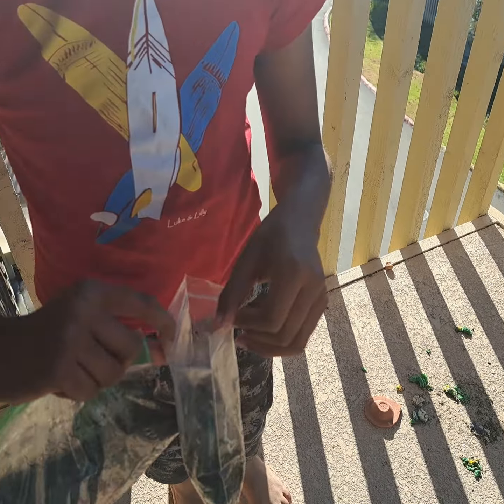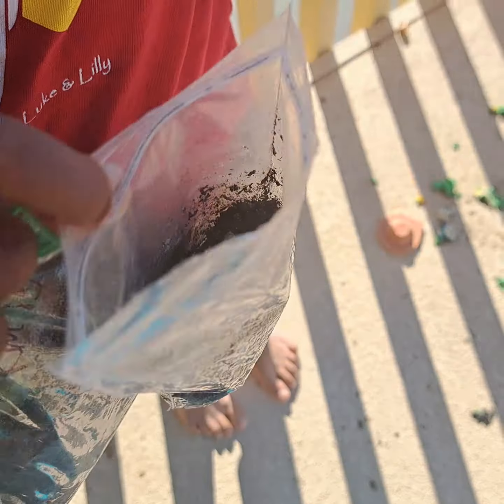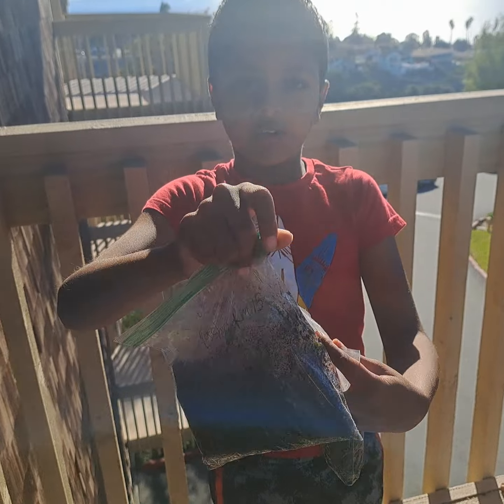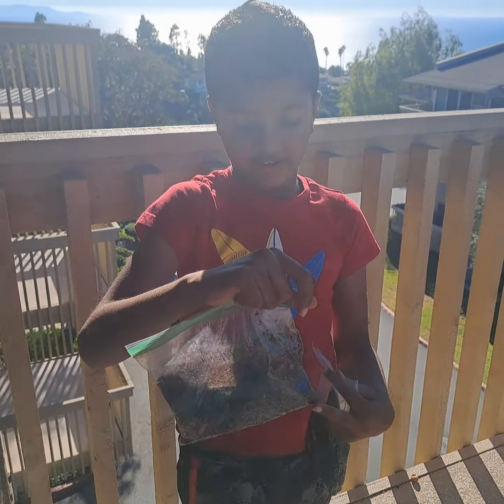So as you see — I think you can't see, that's why I opened it — you see that root coming. So you know this pumpkin plant, it only took three days for the roots to come.